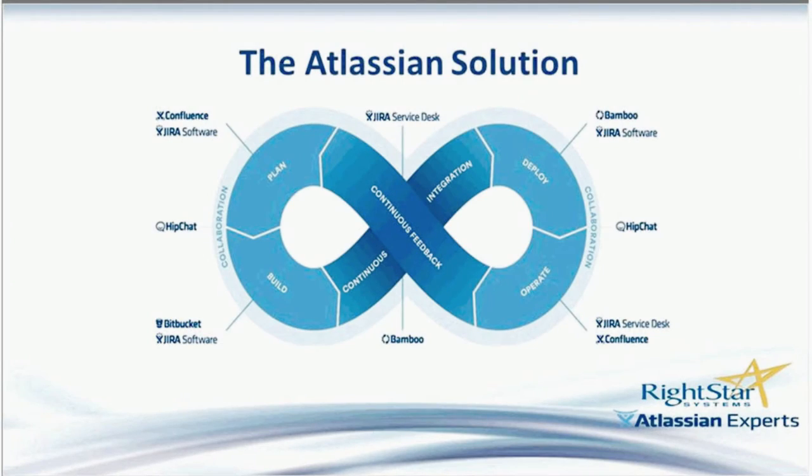Atlassian, the vendor that makes the Jira Service Desk solution, was a fairly unknown company until they went public recently. They're now a $3.3 billion company with over 800 employees. At last official count, there were more than 43,000 organizations, including 80 of the top Fortune 100, using Atlassian software — including Citigroup, eBay, Coca-Cola, Tesla, and NASA. We like to joke and say that Atlassian is the biggest software company you've never heard of.